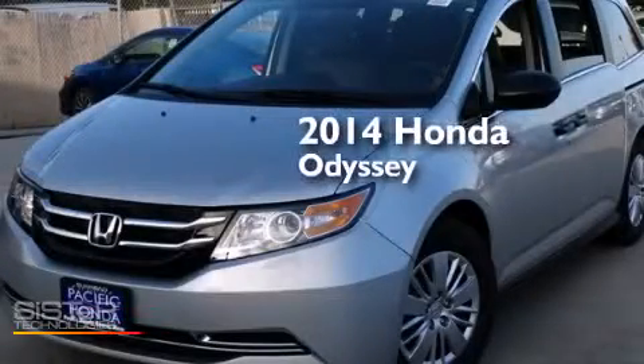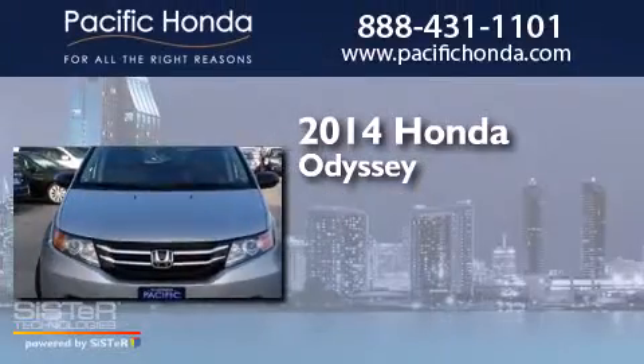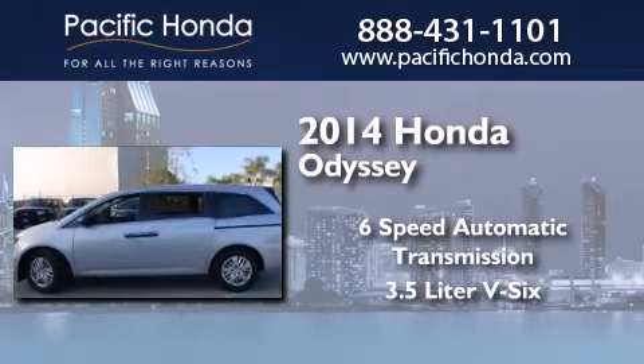This is a brand new 2014 Honda Odyssey. This minivan has a six-speed automatic transmission and a 3.5 liter V6.